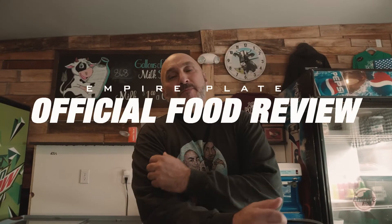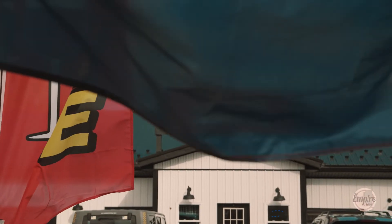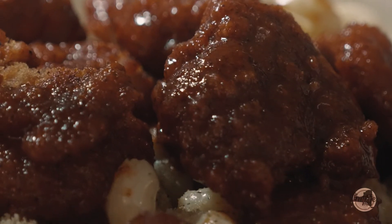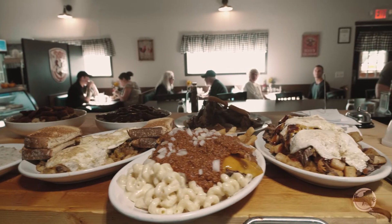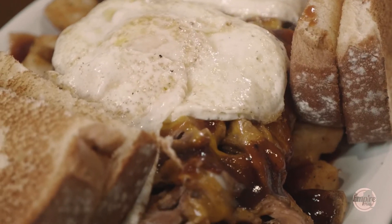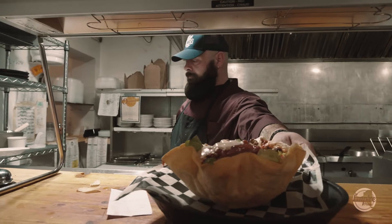All right, guys, we just finished up our breakfast, lunch, and dinner here at Potter's, and I've got to tell you — not only was the food fantastic, everything is made in-house and fresh, and the plates are huge. We got about 10 plates of different food and couldn't even put a dent in it. So when you come to this place, make sure you're hungry — you're going to be taking some leftover home. Food is fantastic, people here are great, we had a super time. It's a really cool place.